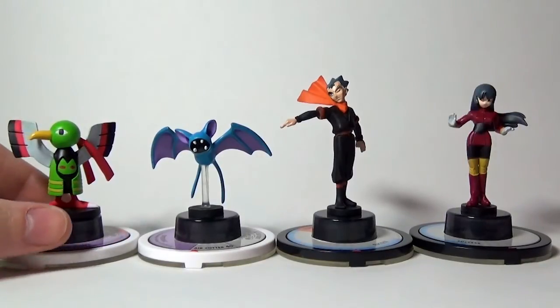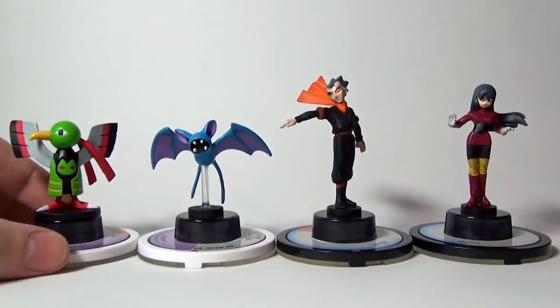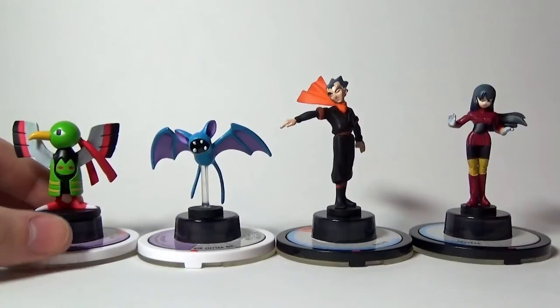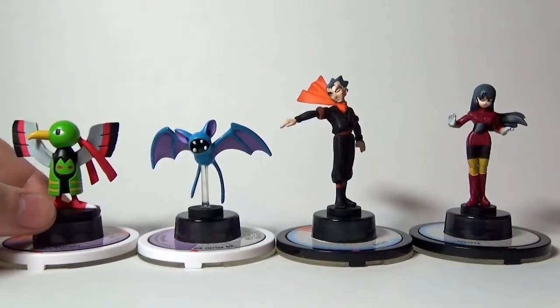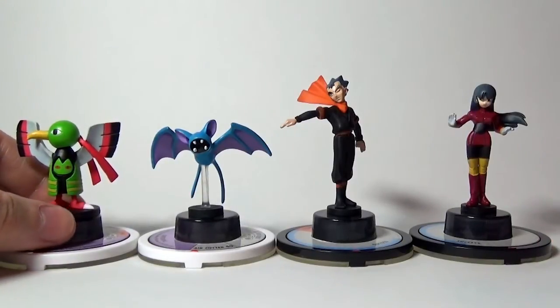I'm going to leave a link down in the description to the rest of his stuff. He's got a bunch more of these Groundbreaker figures that he's actually selling right now still, so if you want to find some for yourself, go ahead and take a look in the description. But before we get too much into that, let's take a look at the final four figures that complete my Groundbreaker collection.